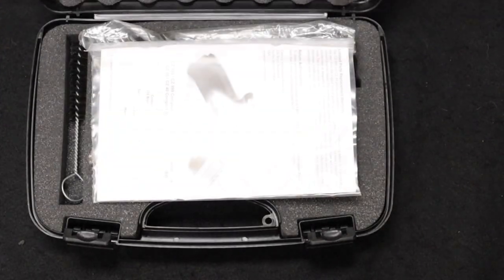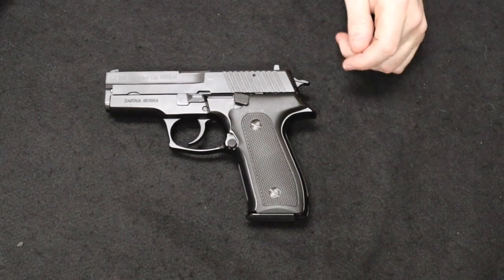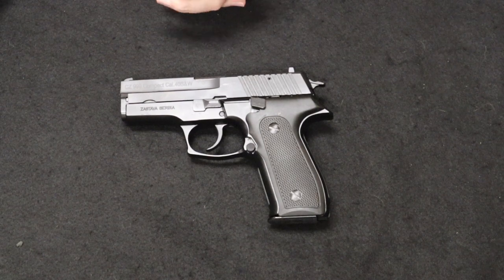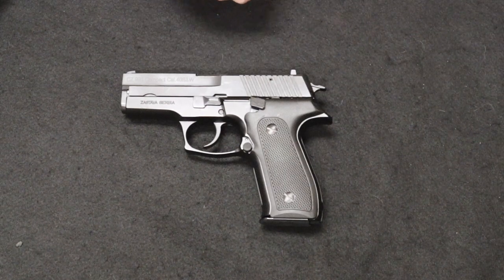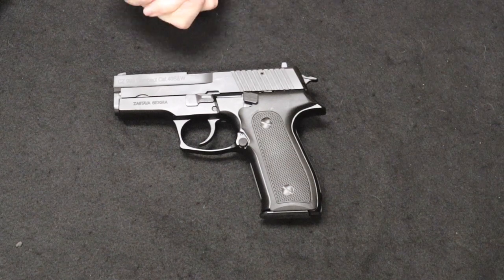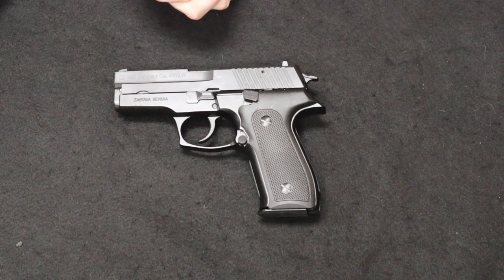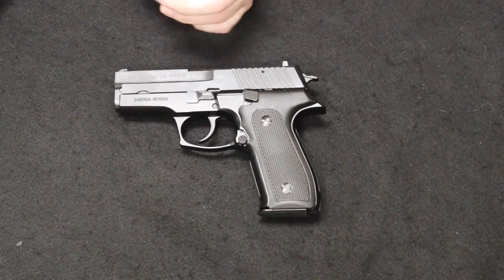Up next is another interesting pistol that comes to us from a viewer and user of our site based in Ohio — thank you so much for sending this along. This is a Zastava CZ999 Compact chambered in .40 Smith & Wesson. If we go back to the Cold War, this is a Yugoslavian firearm. Yugoslavia adopted the M57, a Yugoslavian variation of the famed Tokarev TT-33 pistol manufactured in Russia and chambered in 7.62x25. The M57 mainly differed by having an extended grip with a magazine capacity adding one more over the traditional TT-33 design.